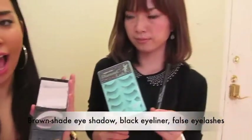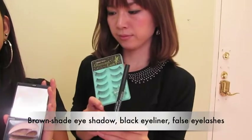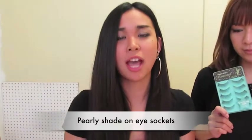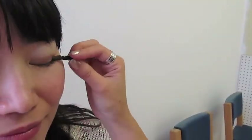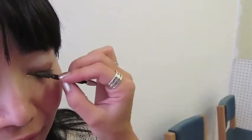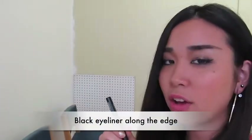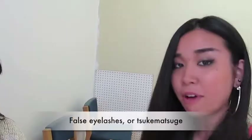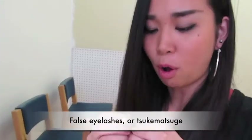First, prepare eyeshadow of brown shades, black eyeliner, and false eyelashes. Put the pearly eyeshadow on the eye sockets, light brown in the crease, and dark brown on the eyelids. Now, I put black eyeliner along the edge of the eye. And finally, I put on false eyelashes.